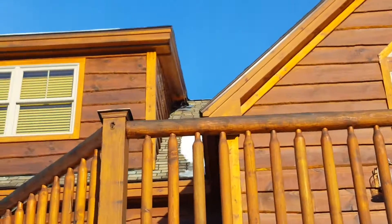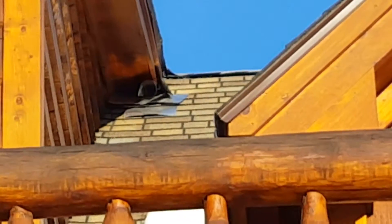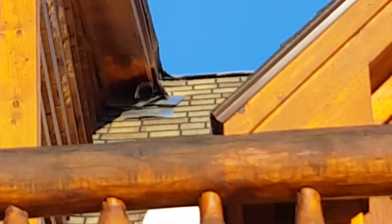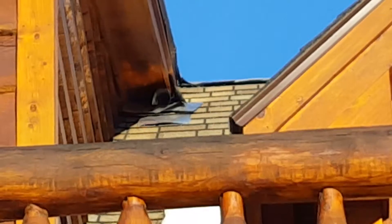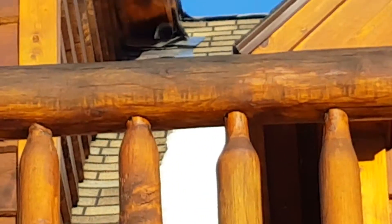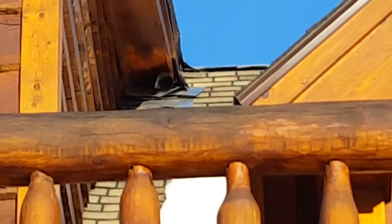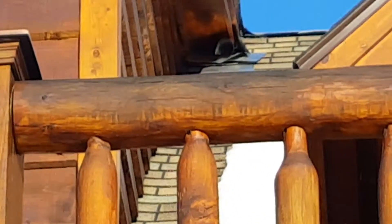Right up there — I'm gonna try to zoom in the best I can. It's not very eye-appealing but it works great. It's just flashing — it allows them to come out, but when they try to get back in they can't get a grip.